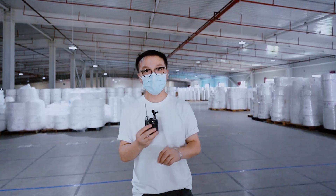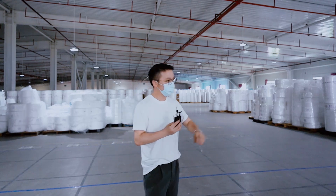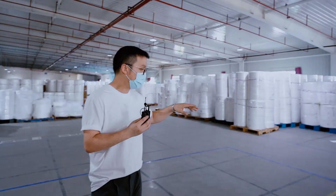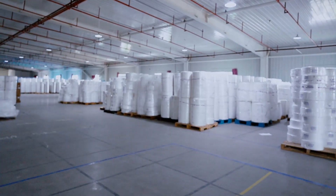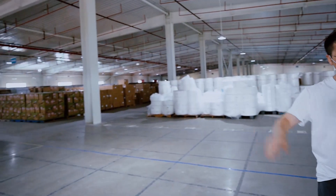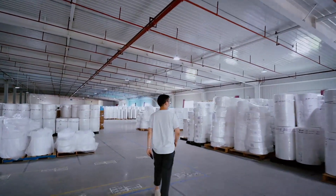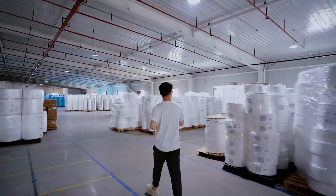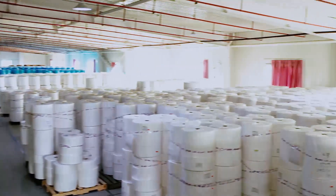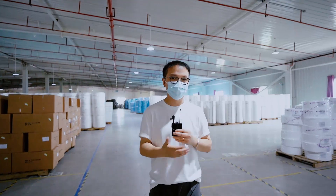I'm now standing in our raw material warehouse — this is 5,000 square meters. On my left hand we are storing the melt blown fabric and non-woven fabric. On my right hand, those are all packing materials. We have different grades of melt blown for medical purposes, surgical masks, and FFP2 masks.